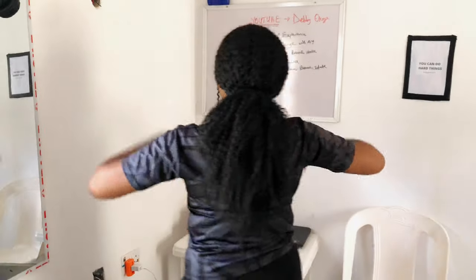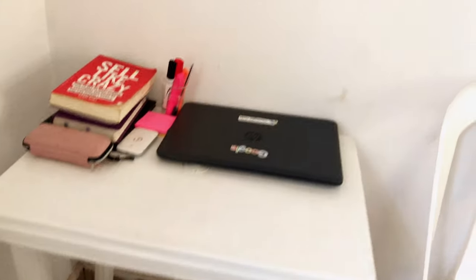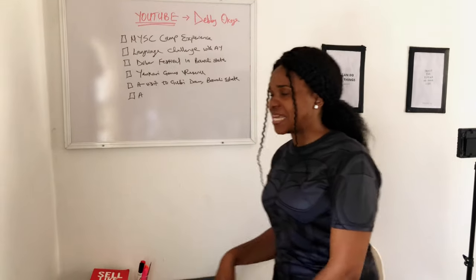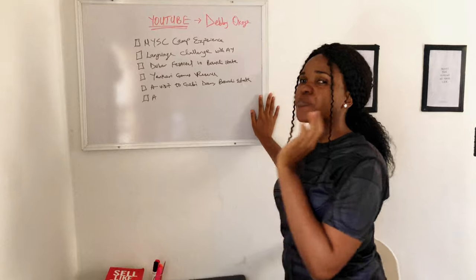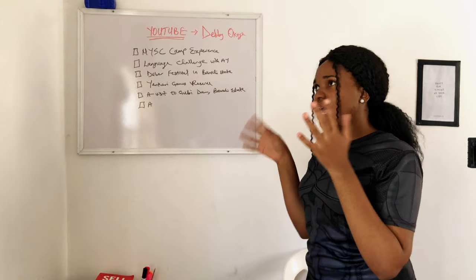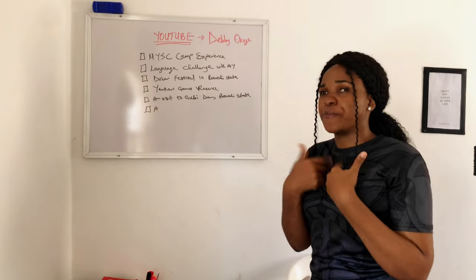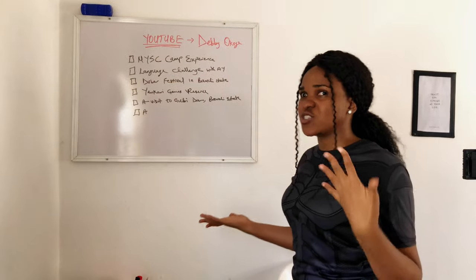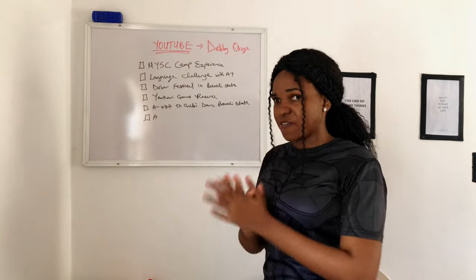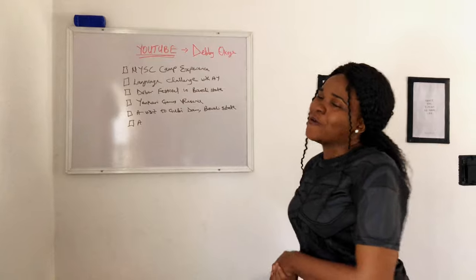My second favourite part of the room is my workspace — it's like where I do all my work, my thinking, my brainstorming, and everything. I got the whiteboard idea from a friend in her room. She has this whiteboard where she writes down her ideas, and when you just wake up, that's the first thing you're seeing, so it sticks. I thought it would be a great way to help my productivity, and honestly it has been amazing. Whenever I have stuff to do, like my plans for the week, I write it down. And as you can see, you can peep some of the videos I'm planning to work on for my channel.